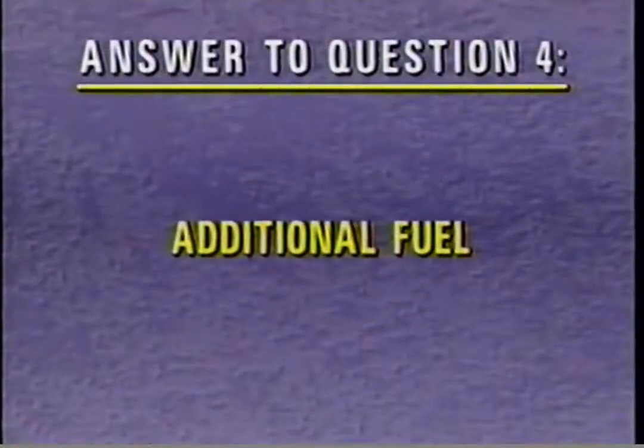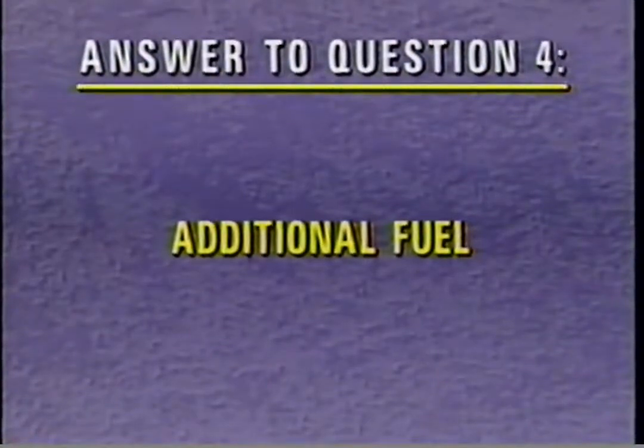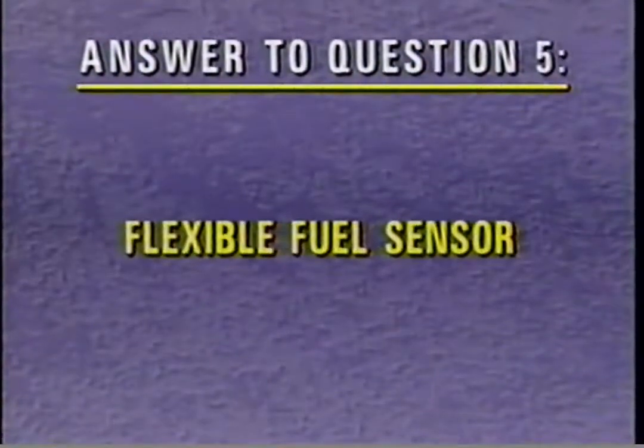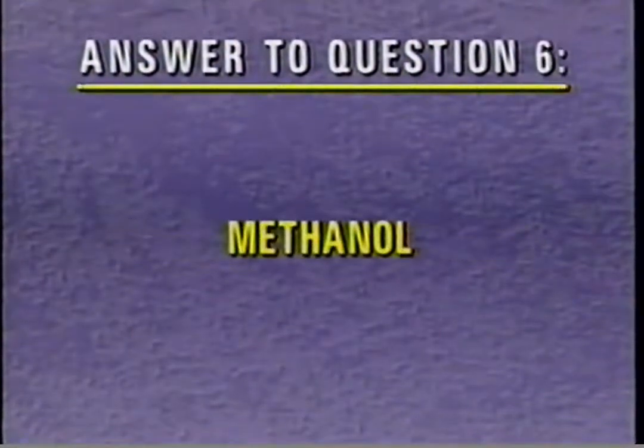The correct answer to review question 4 is the cold start injector provides additional fuel to improve cold weather starts. For question 5, the flexible fuel sensor detects the percentage of methanol in the fuel blend. The correct answer to question 6 is components must be methanol-compatible in the new flex-fuel Taurus.